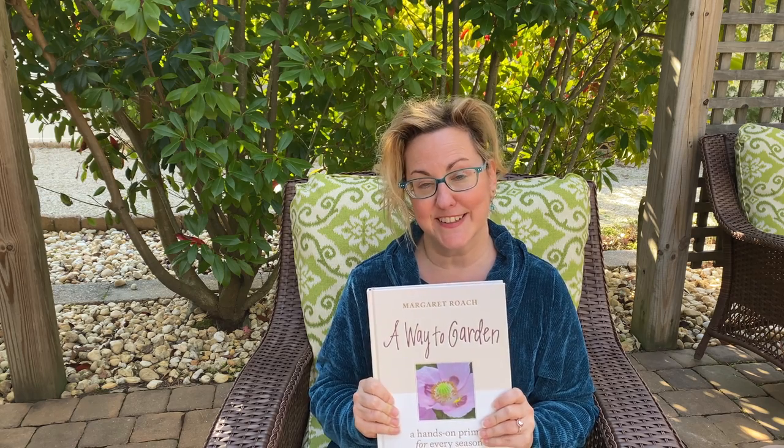One review called it 'a gorgeous, helpful, and tenderly funny book for anyone who likes putting plants in the ground.' I love the fact that it's called A Way to Garden and not The Way to Garden. The current price on Amazon is $21.99 — it's a fabulous gift idea.